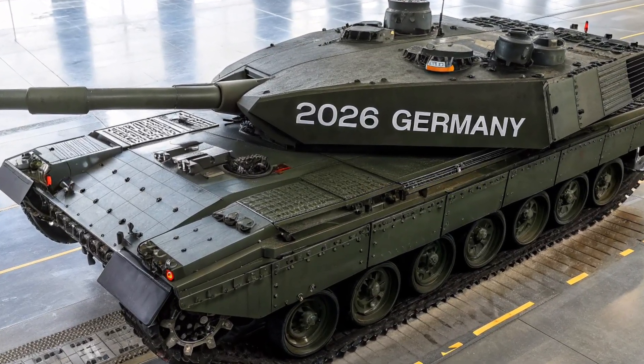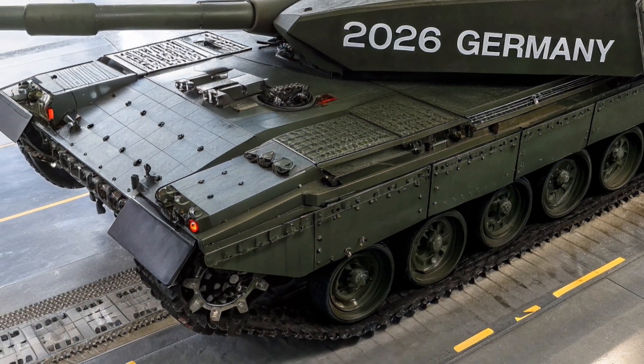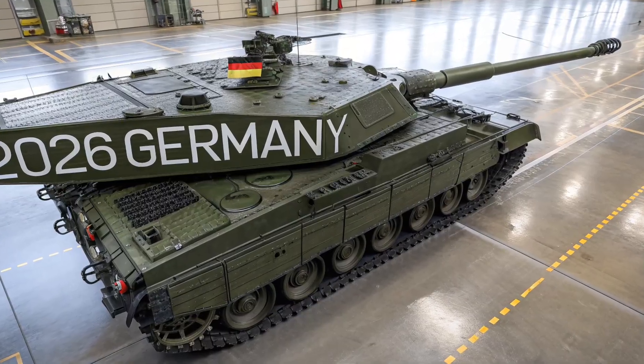Side skirts and modular panels give the tank flexibility, meaning it can be adapted to different missions and environments with ease. Overall, the exterior is a perfect blend of tradition and modernity, reflecting Germany's mastery of tank design.